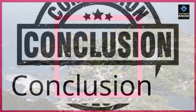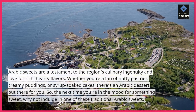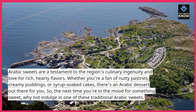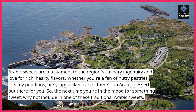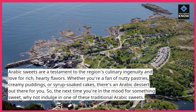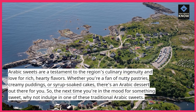Arabic sweets are a testament to the region's culinary ingenuity and love for rich, hearty flavors. Whether you're a fan of nutty pastries, creamy puddings, or syrup-soaked cakes, there's an Arabic dessert out there for you. So, the next time you're in the mood for something sweet, why not indulge in one of these traditional Arabic sweets?